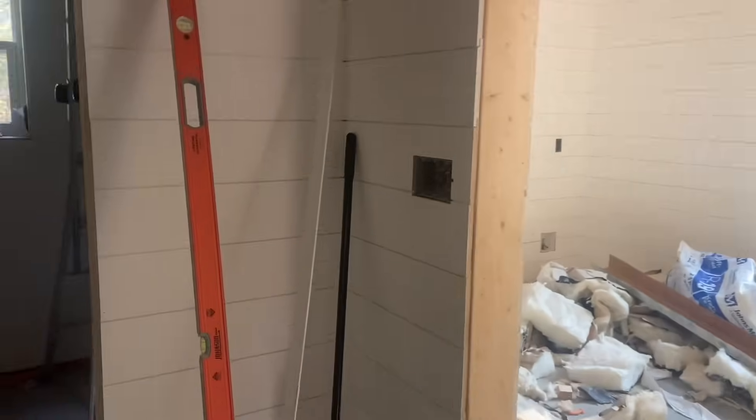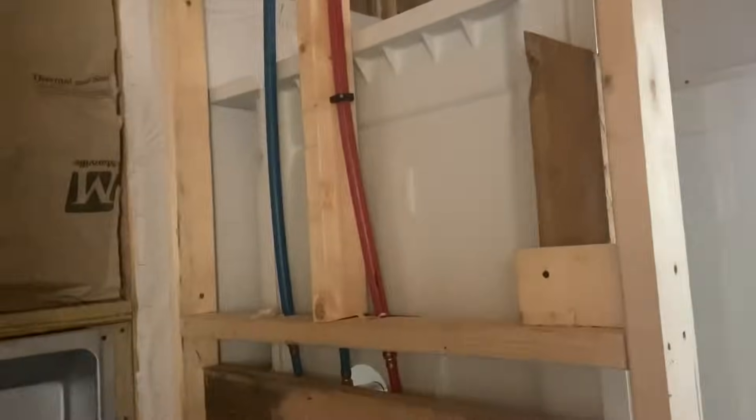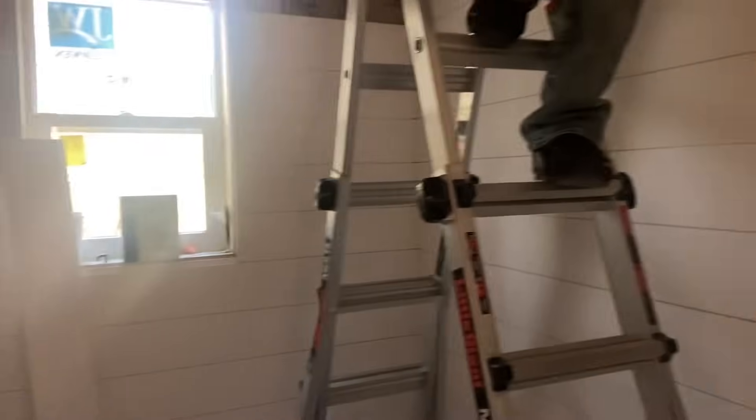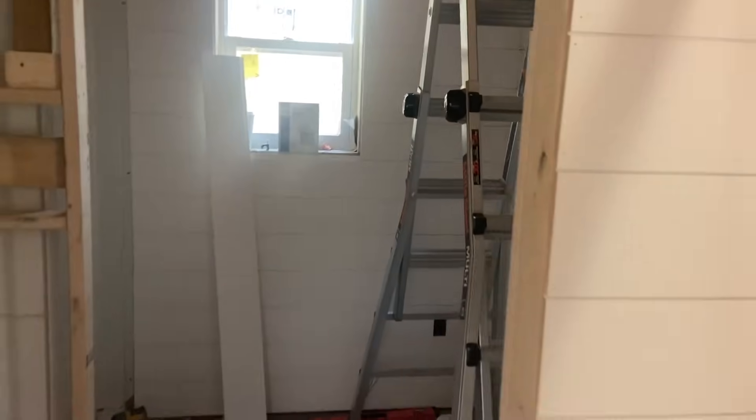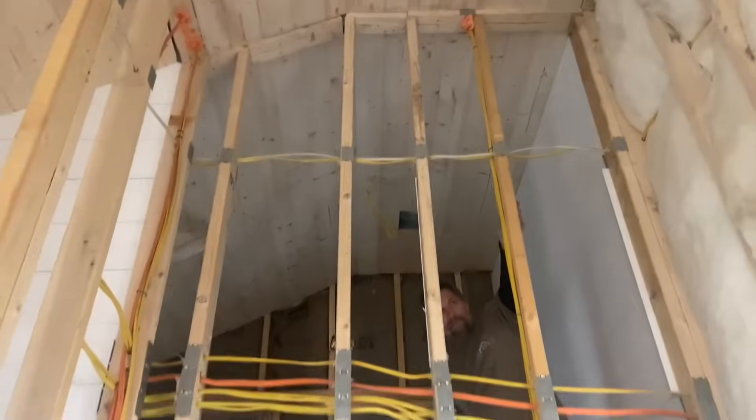A little bit more detail in here — lots of details here. All righty, looking good! And this is the three-by-six closet, something like that. Wow.